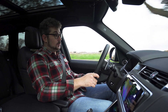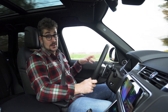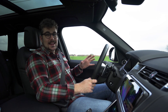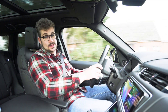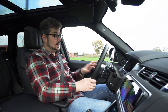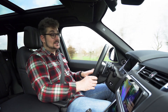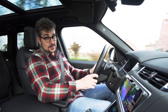Je hebt totaal geen last van wind of rolgeluid en de motor vooraan is ook zeer stil. Natuurlijk heb je in deze plug-in hybride ook een volledig elektrische rijmodus die volledig geruisloos is. In die elektrische rijmodus kan deze wagen ruwweg iets van een 40 kilometer doen, wat op zich voor de meeste mensen voldoende is voor het dagdagelijkse woon-werkverkeer. Om wat langere afstanden te rijden heb je ook nog die verbrandingsmotor vooraan en gecombineerd zijn deze ook zeer efficiënt. Allemaal zeer knap dus en enorm relaxerend.